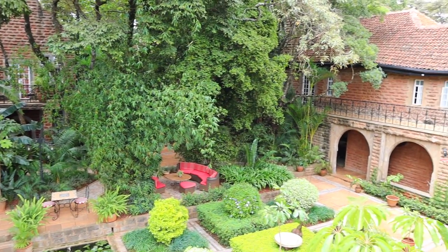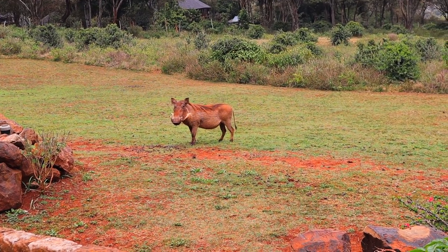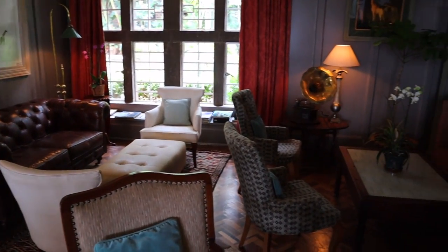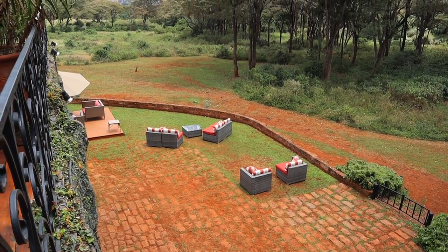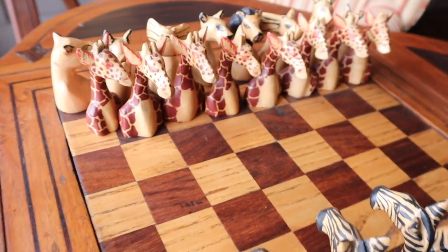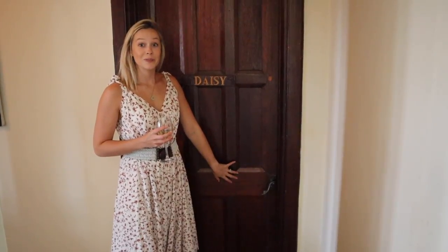Welcome to the Giraffe Manor. We just arrived, we didn't even see a giraffe yet and it's already great - I'm blown away. This place is just unreal, guys, just unreal.